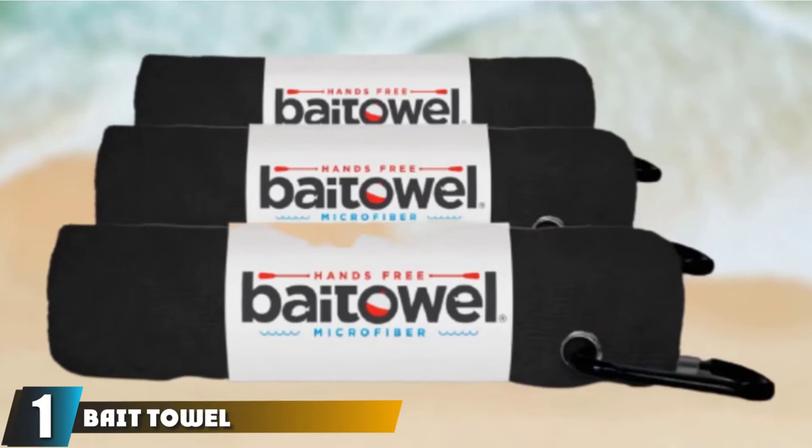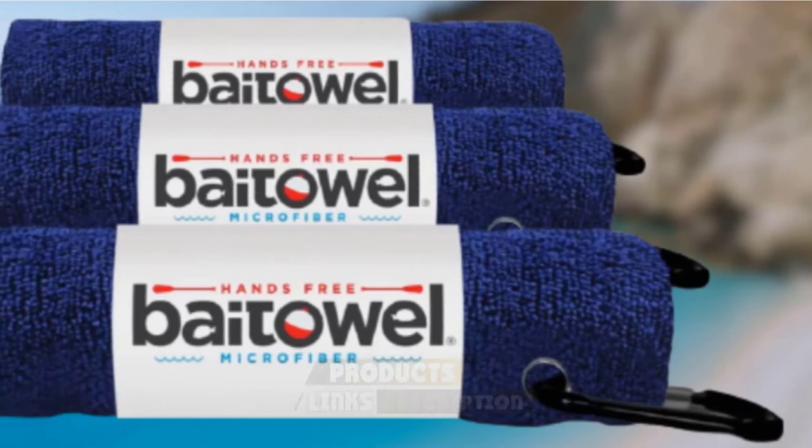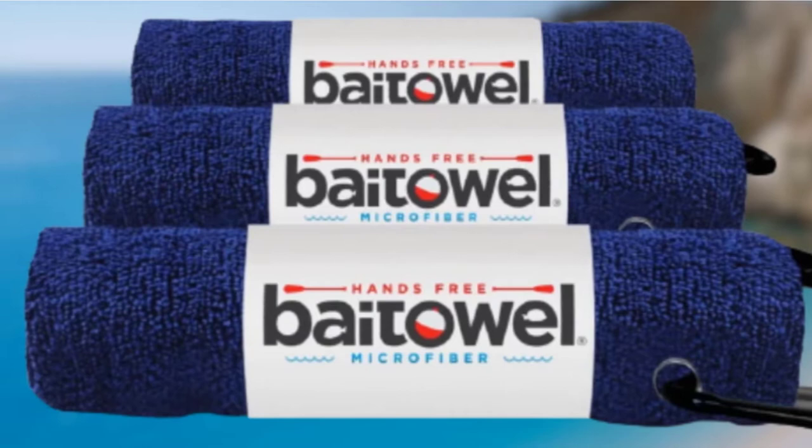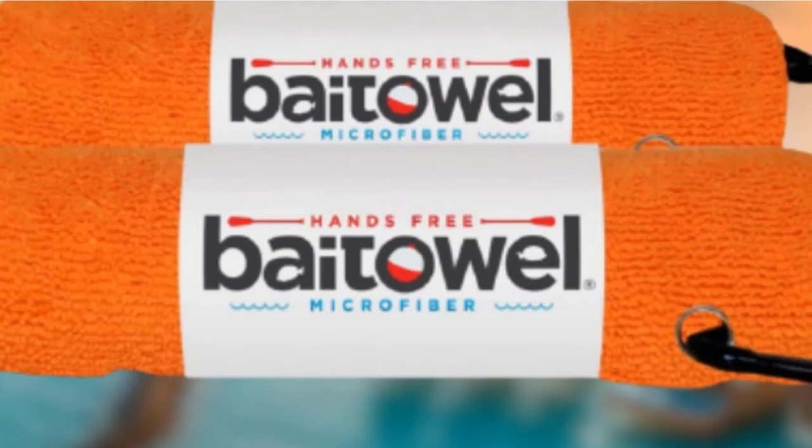At the first position of our list, we have the Bait Towel three-pack, hands-free microfiber fishing towels. Nothing is perhaps more frustrating than slick hands when you are trying to reel in a catch you have been struggling with for an hour. Rinsing off in the water will take your attention away from the rod action and you can end up losing your catch. But you have to place the bait on the hook with your hands no matter how messy they get. Rather than taking a dirty old cloth, opt for this hands-free bait towel instead.